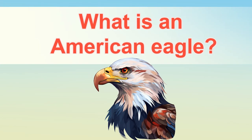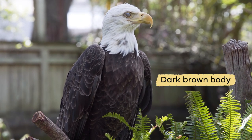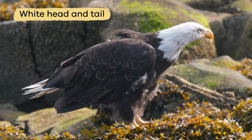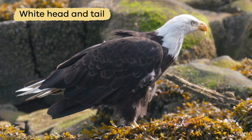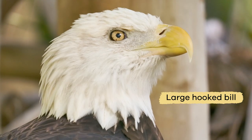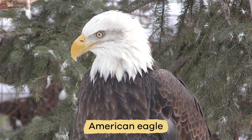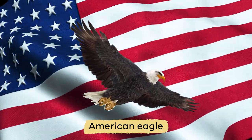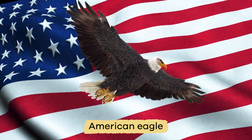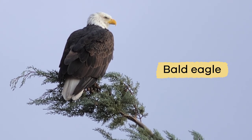What is an American eagle? An American eagle has a dark brown body, wings, and a white head and tail. It has bright yellow feet and a large, hooked bill. While people like to call it an American eagle because it is the national bird of the United States of America, it is most often called a bald eagle.